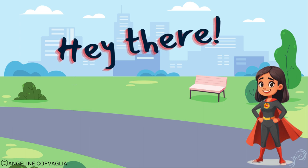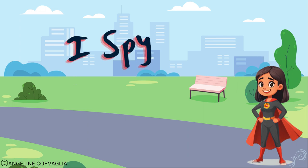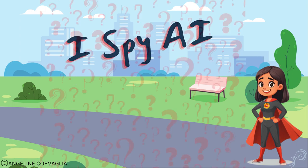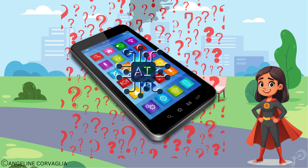Hey there, tech explorers. It's Isla, AI Girl. Today we're playing iSpy AI. Can you guess where artificial intelligence hides in your smartphone? Let's dive in.